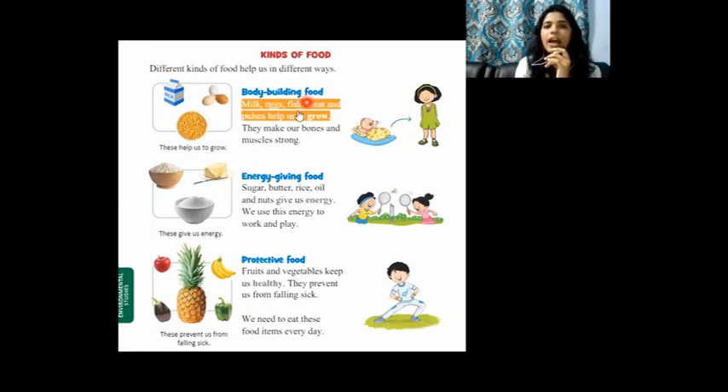Body building food: milk, eggs, fish, meat, and pulses help us to grow. What are the examples of body building food? Milk, eggs, fish, meat, and pulses. Have you seen pulses? Pulses are like dals — black gram, urad dal, and many types of dals are available. These pulses help us to grow. Body building food makes our bones and muscles strong.